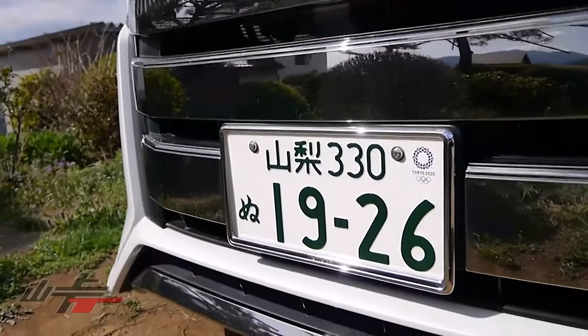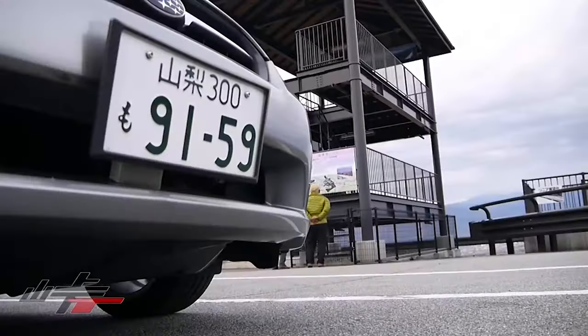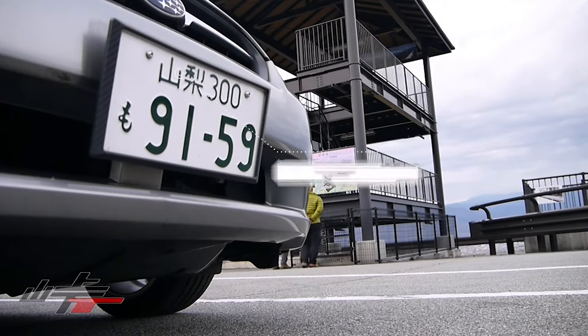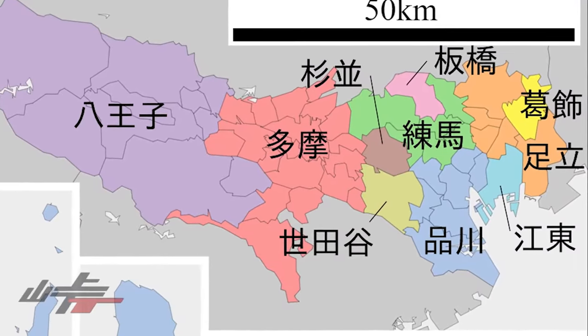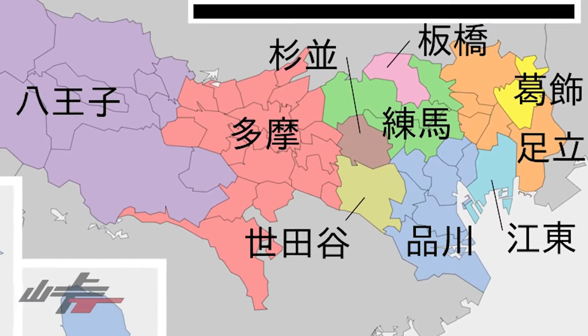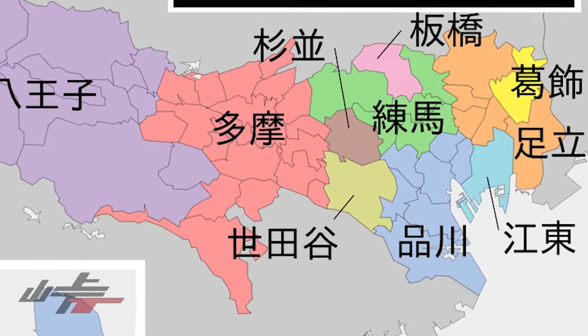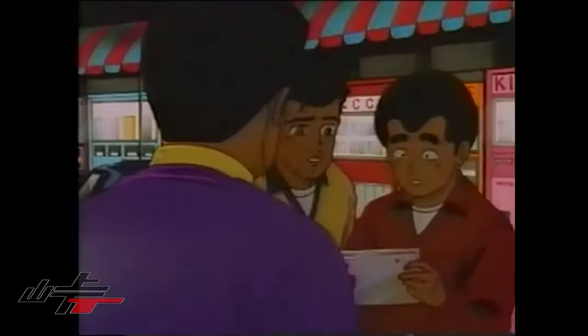The first one we're going to talk about is the most standard plate you're going to see, and this is the white plate with green writing. Starting with the top left corner, that is the characters. The characters are your prefecture, but they're not always your prefecture — they could be a ward, a district, a city, or even an area. 95% of the time it is written in kanji, the Chinese characters, which are the ones that have a lot of strokes.